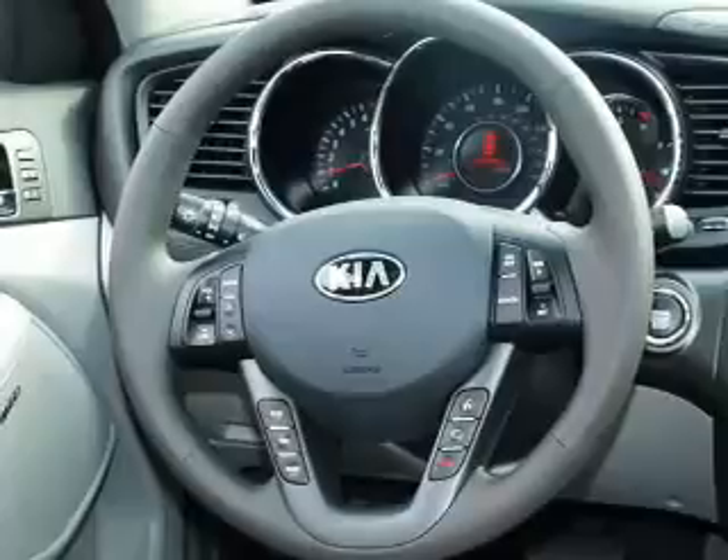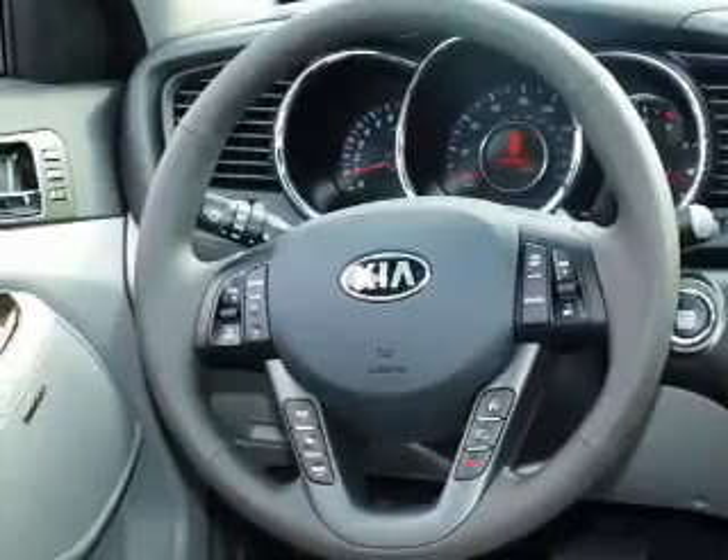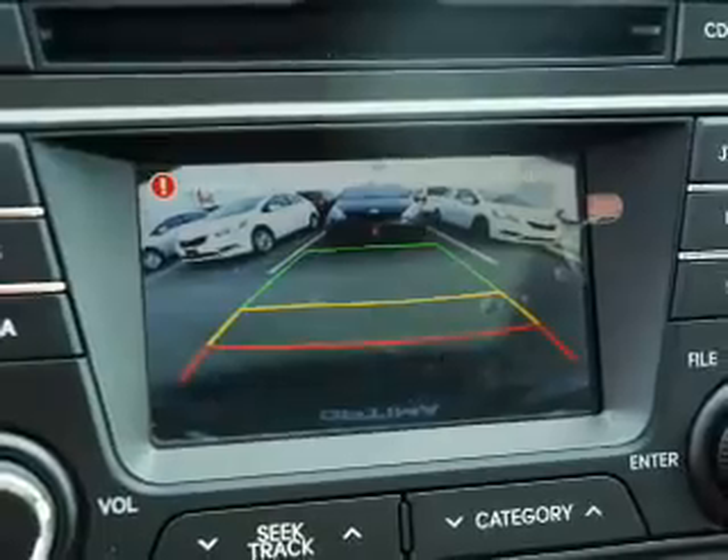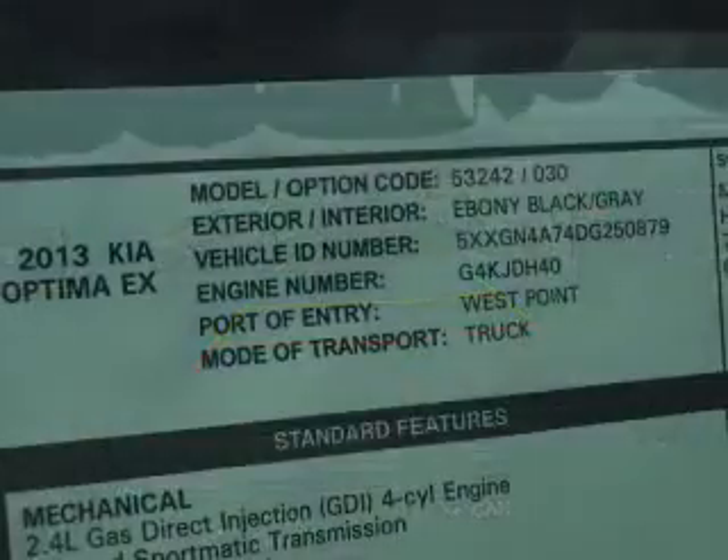in this vehicle: keyless entry, leather seats, power door locks, power windows, cruise control, Bluetooth wireless, and AM FM stereo with a CD player.